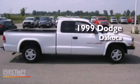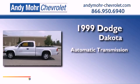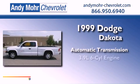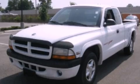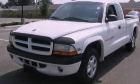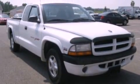This is a 1999 Dodge Dakota. This truck has an automatic transmission and a 3.9-liter V6. Its top features include a passenger side vanity mirror, an anti-lock braking system, a passenger side airbag, and an auxiliary power outlet.